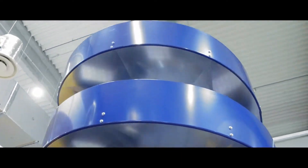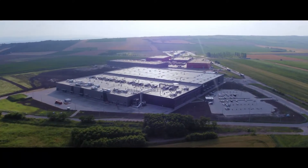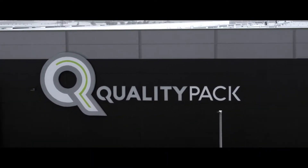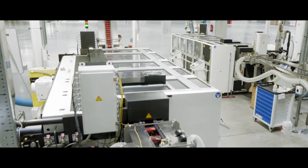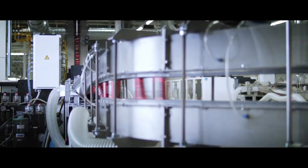The signature HELL Energy cans are also produced locally. Inaugurated in 2017, QualityPak, the first aluminum beverage can factory in Hungary, was constructed in only eight months. The annual output of the factory is 1.5 billion 250-milliliter cans and can tops, utilizing a state-of-the-art ultra-efficient technology.